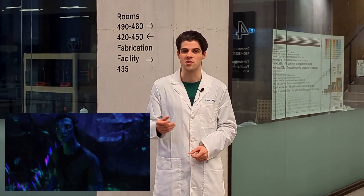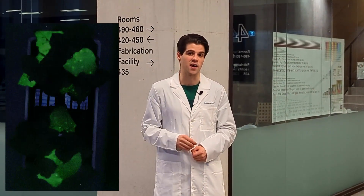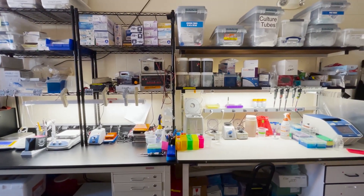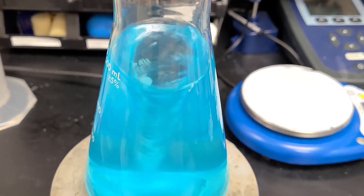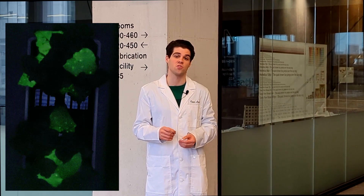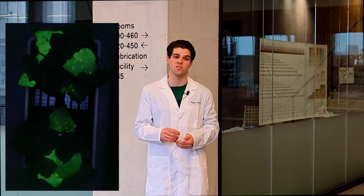Glowing plants have always been a fascinating concept, but unfortunately they've only existed in movies — at least until now. For the last three years, we've been researching methods for engineering bioluminescent plants using our own unique approach. Our plants work by using special proteins found in nature, which are designed to catalyze biochemical reactions that produce light.